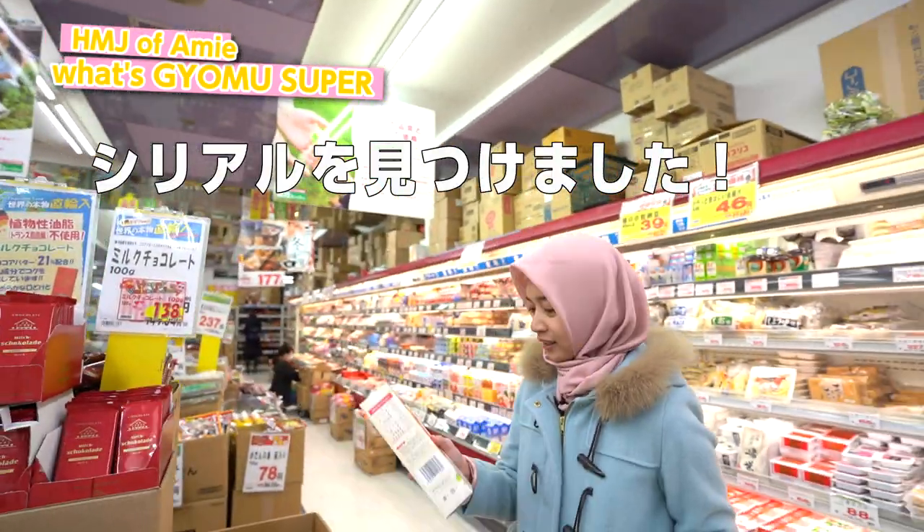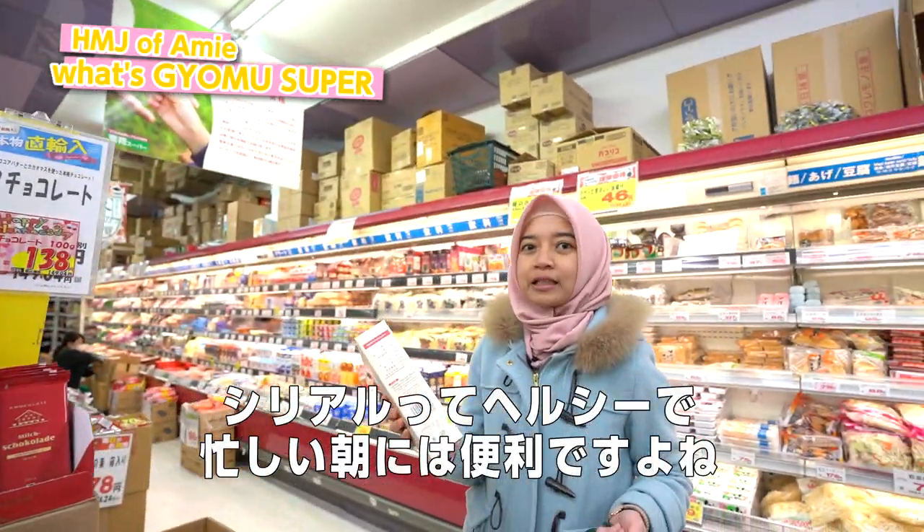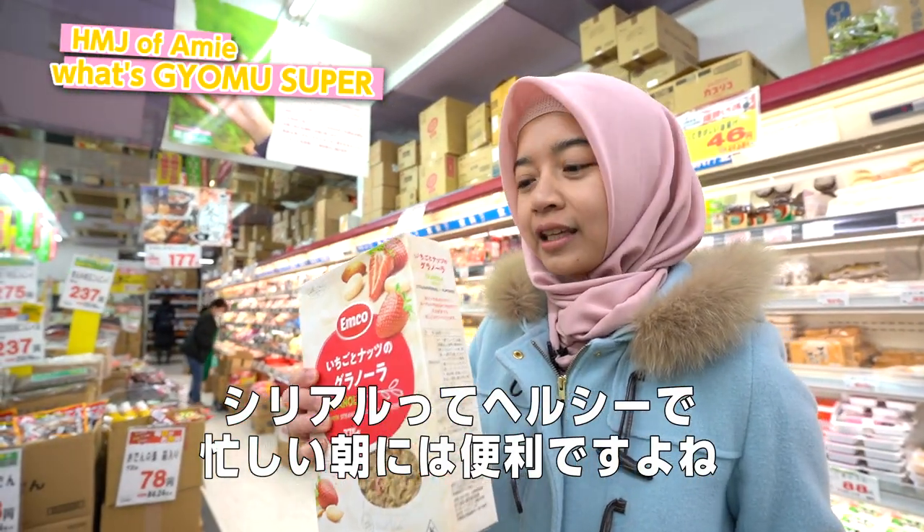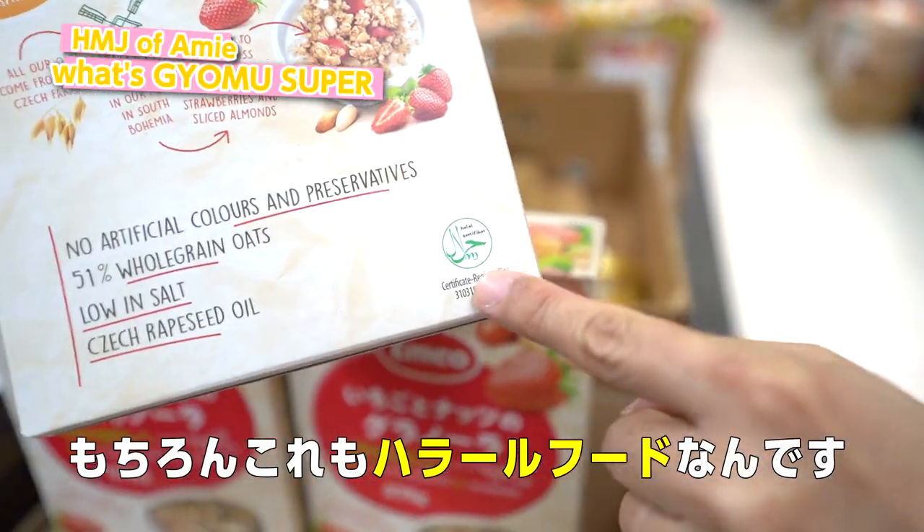The cereal! If you're a busy person like me, I think it's very good to have cereal in the morning — healthy, nice, and of course it's halal.